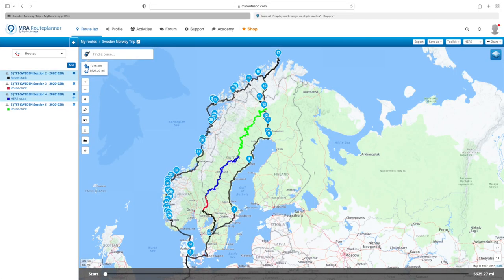What I've done is added in four sections of the TET. You can see them there, running a little bit to the west of where the original route was, and then cutting back onto the original route to cross to the final bit of Norway.